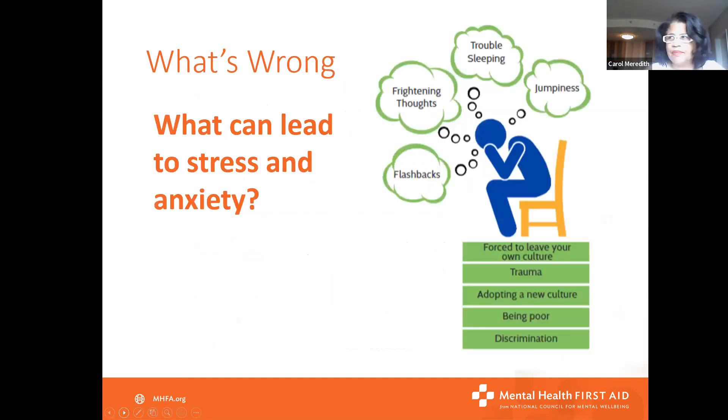What leads to stress and anxiety? This is not all inclusive, but it gives you a picture of some of the leading causes. Being poor is a leading cause of anxiety.